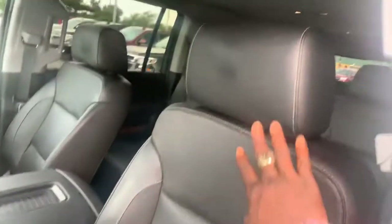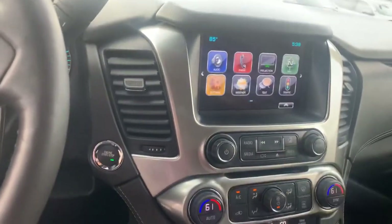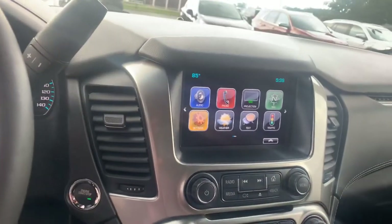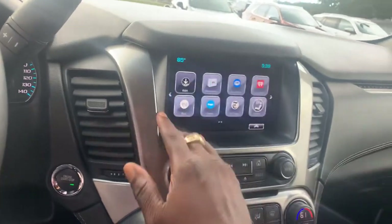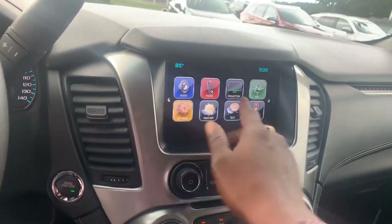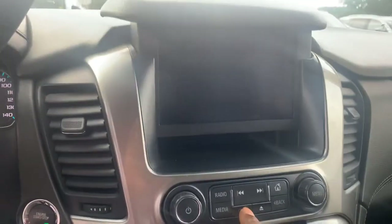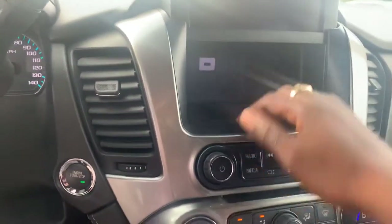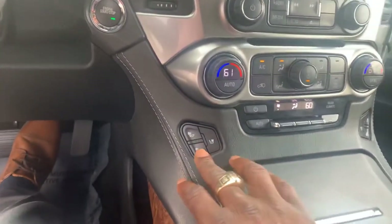Turning signal in the side mirror with blind spot alert. Memory seats. Upgraded Bose sound system. The leather is in great shape — no rips, no tears — with captain chairs in the middle. Most importantly, no smoke smell. This is your 8-inch color touchscreen with navigation and nav traffic. Android Auto and Apple CarPlay. Backup camera. There's also a lockable hidden compartment. Cooling and heated seats up front with wireless charging.